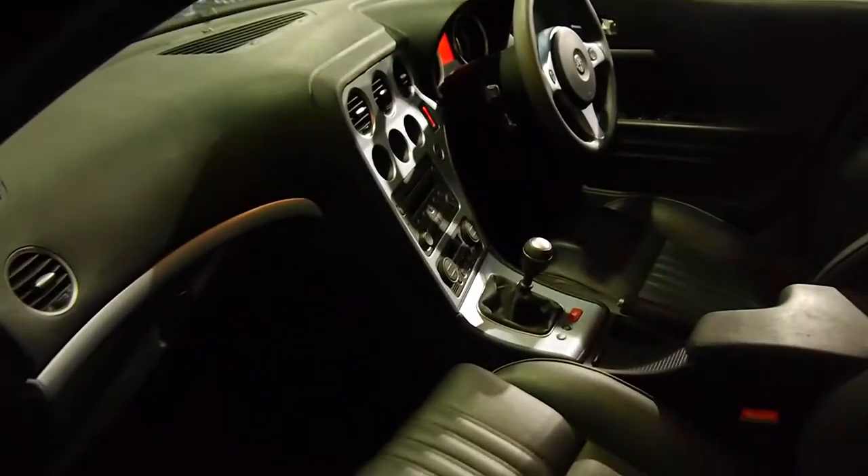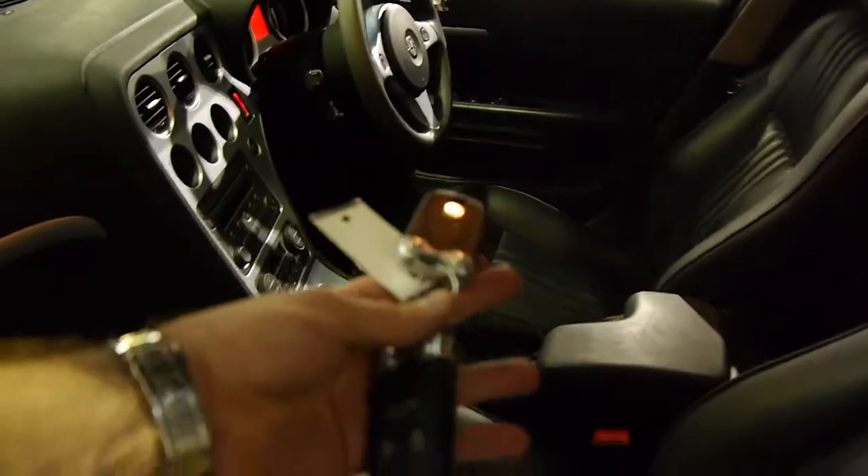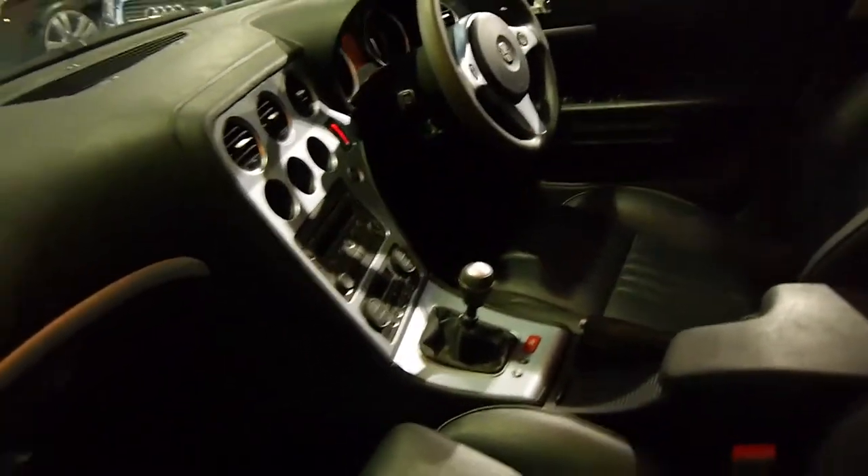It's got the Alfa Romeo 159 mats, it's got two remote keys to the car, and it's got a good service history.